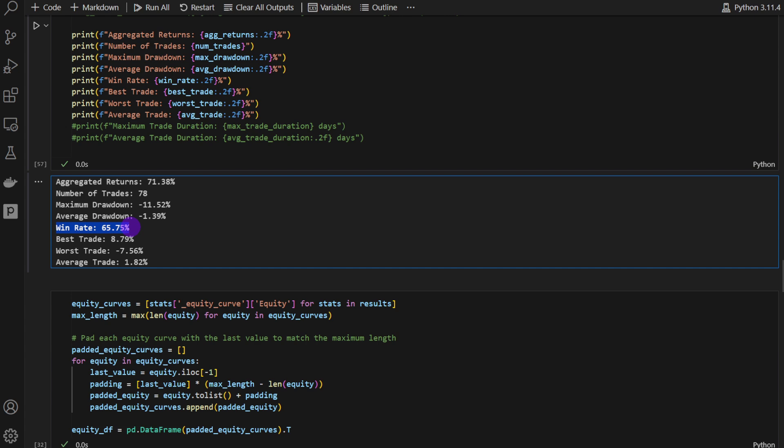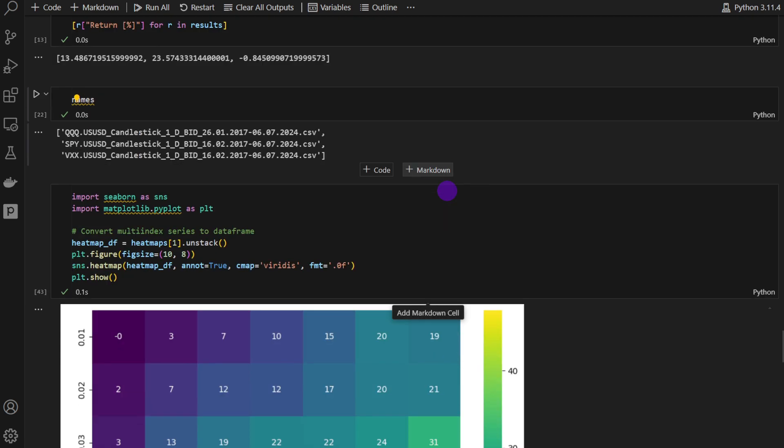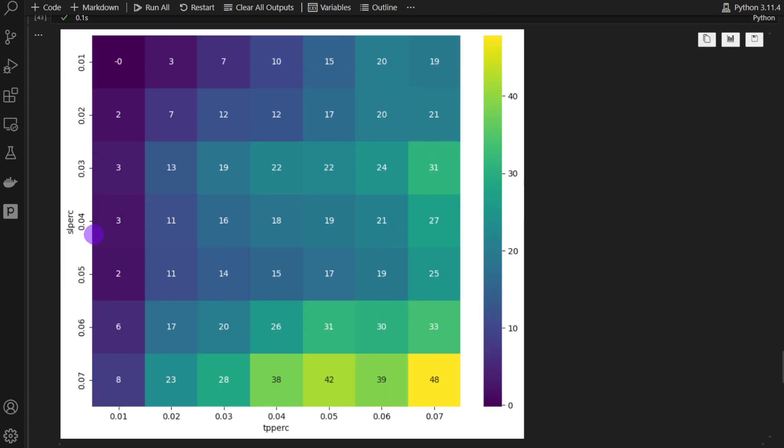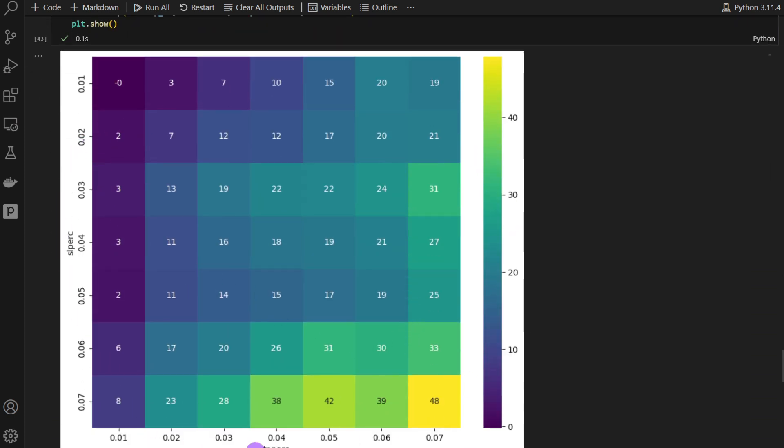The win rate is a good 65%. Plotting the equities shows the S&P 500 and Triple Q performing well, while the VIX does not work well with this strategy. The heatmap shows return percentages versus different stop loss and take profit combinations — and notably, almost any combination yields a positive return, though some areas are higher than others. Importantly, we're only optimizing the trade management parameters, not any indicators, so there's no risk of overfitting. The entry signals are the key strength here.